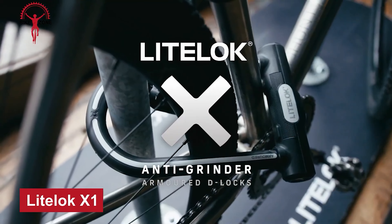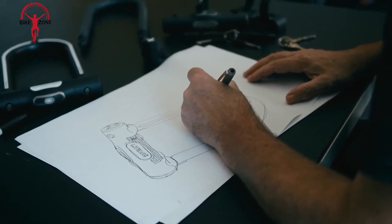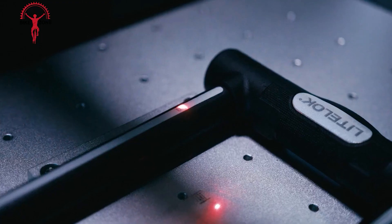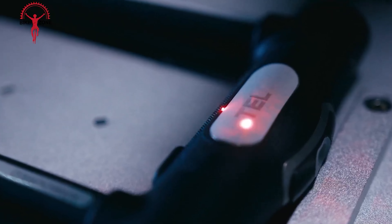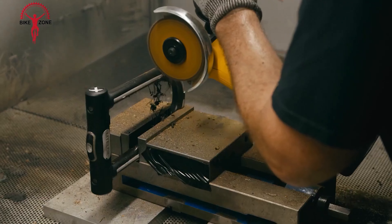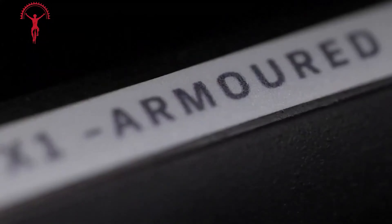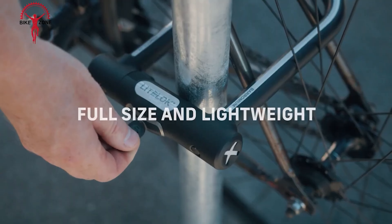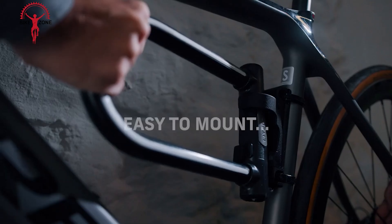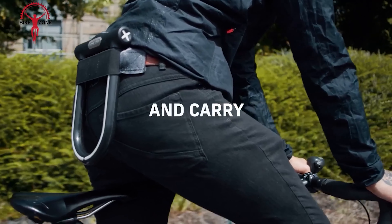The Light-A-Lock X1 is a next-generation anti-angle grinder D-Lock designed to provide unparalleled security for your bike. Crafted with high-quality materials and innovative engineering, it features a unique armored design combining a hardened steel core with a high-impact polymer shell — incredibly resistant to angle grinders, bolt cutters and other common tools used by bike thieves. The lock's compact size and lightweight construction make it easy to carry without compromising security. Its patented locking mechanism allows for quick and secure locking, and the included mounting bracket makes it simple to attach to your bike frame.